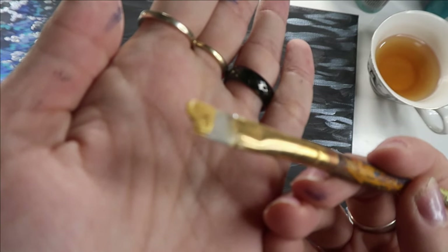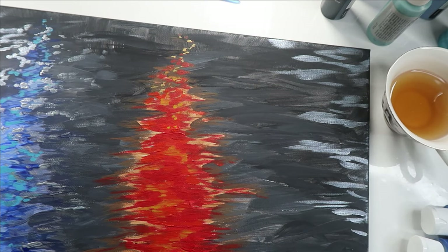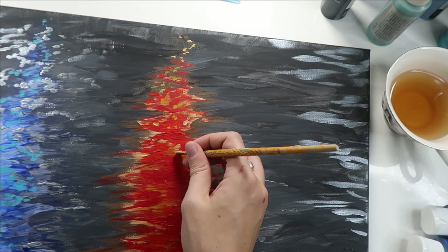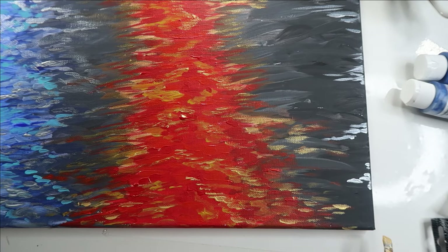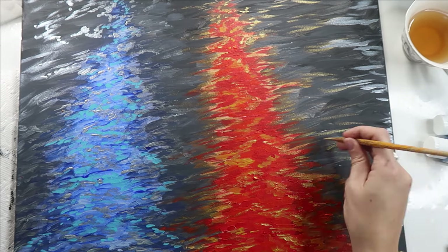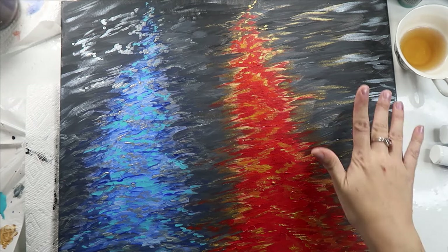Then in the red light streak I used gold and did basically the same thing. Then I let all of that dry before moving on to the glitter portion.